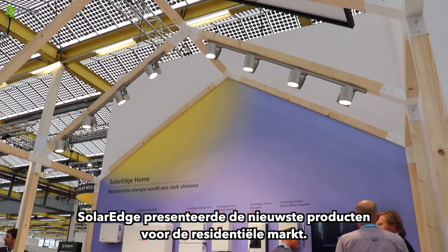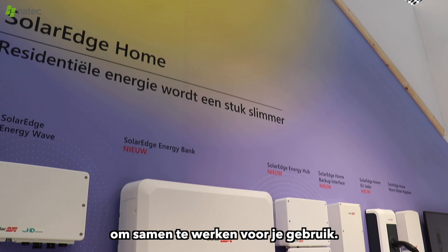SolarEdge presented their newest product for the residential market. We look at SolarEdge Energy Home — everything is connected to each other. We look at the battery, and the whole ecosystem has all components talking with each other to work together for your use.